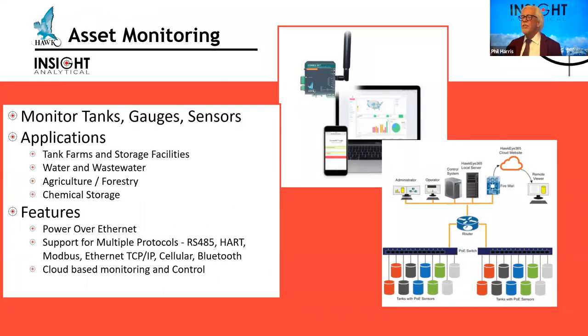Because we do so much work with level, flow, and pressure sensors, HAWC has developed cloud-based asset monitoring software. We can put in the Kinex 3D or the new Hawkeye 365s to monitor multiple sensors and put that data up onto the web, bringing it all into one place for easy access. They support power-over-Ethernet devices, making it easy to network a lot of devices together, along with multiple other protocols.